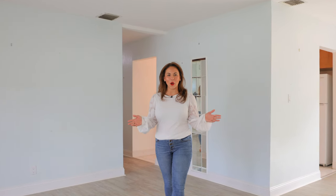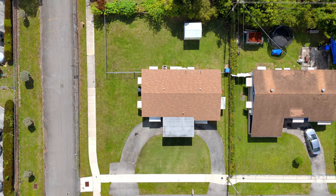This is a 1,300 square foot home with a four-year-old roof and a massive backyard, perfect for a pool, a playground, or even a boat.